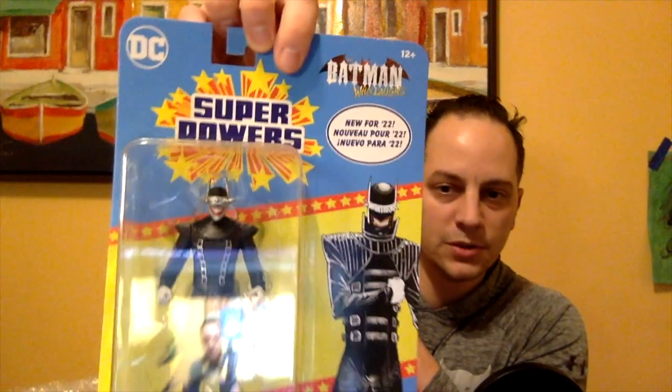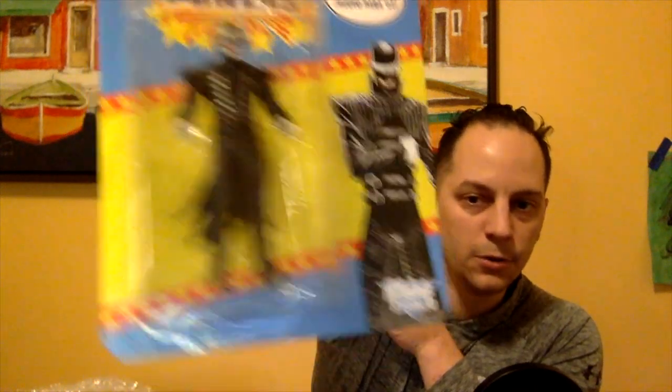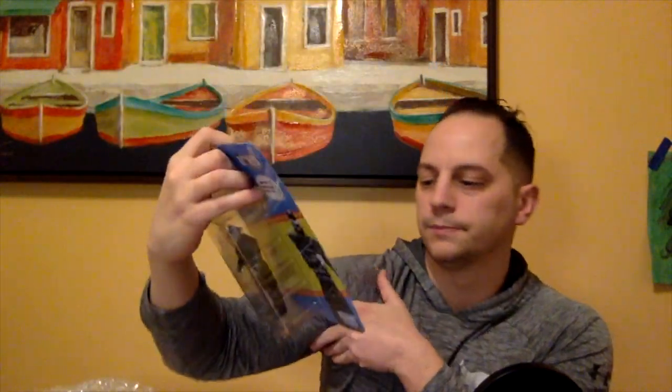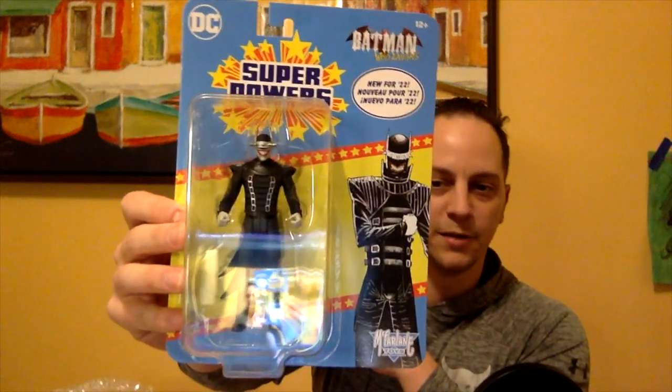All right, what we got here? So this is DC's Super Powers — Batman Who Laughs, says 'New for 2022.' This is the McFarlane Toys line — very cool. You can see it says McFarlane Toys there at the bottom. On the back there's a bunch you can collect as well — looks like you've got the Supermobile, the Batwing, and some superheroes, plus Darkseid you can collect. Really cool. I'm a big villain collector — I wasn't sure if Cody knew that already. I do like my villains, so big fan of Batman Who Laughs, and can't go wrong with Two-Face as well. That's pretty cool — thanks Cody, that was a really cool prize.